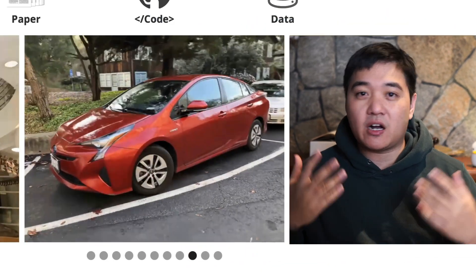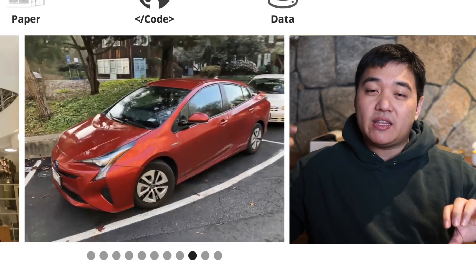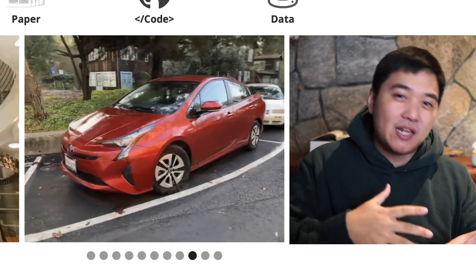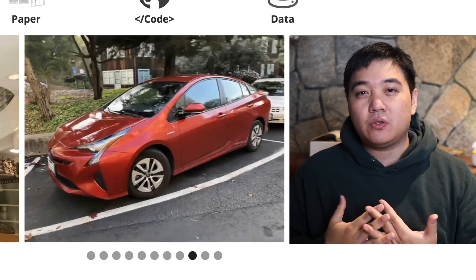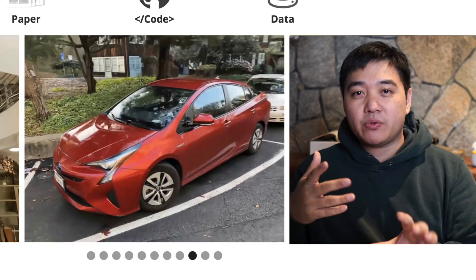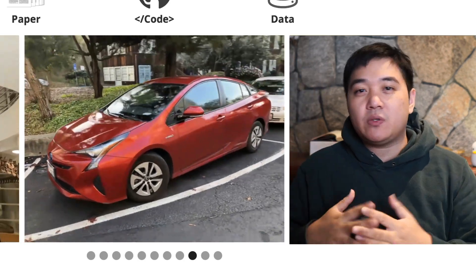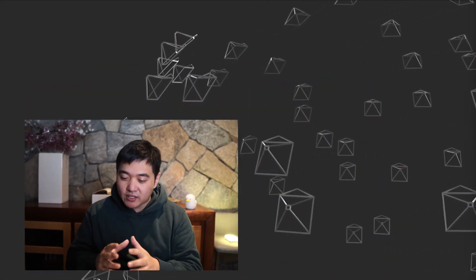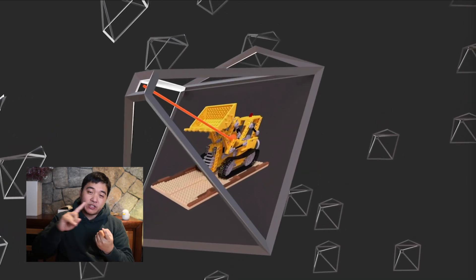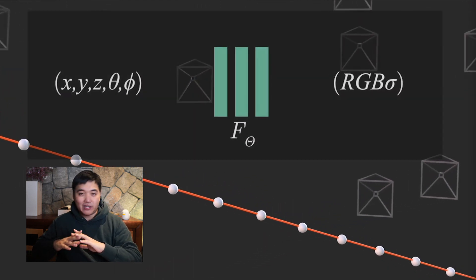But what about transparent things? Not every surface is a hard surface that light just bounces off. If you had a red cube inside muddy brown water, it's going to be all sorts of weird colors — not exactly red and not exactly brown. So when you shoot a ray at this red cube underwater, you actually hit the transparent water first. What we're doing is taking the camera's ray of vision, sampling individual points along that ray, and when you hit something, it signals an increase in what's called the volume density.